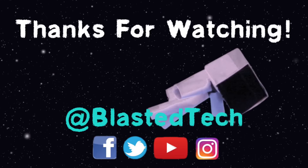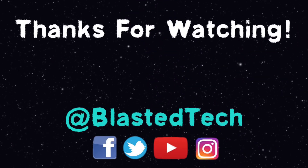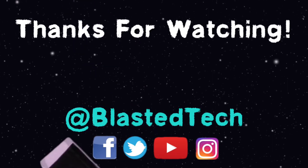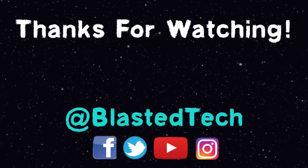Thanks for watching and be sure to subscribe to Blasted Tech and also watch one of our previously uploaded videos. Blasted Tech is here to connect your passion and productivity right in the palms of your hands. Thanks again, bye!